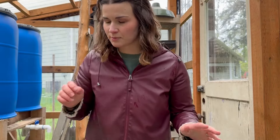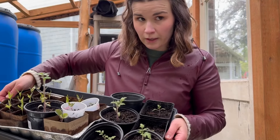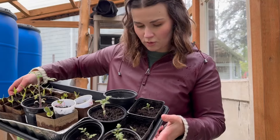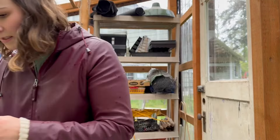I probably should be getting those some bigger pots. Over here we've got our tomatoes. The ones in the circle pots are a cherry tomato variety, and the two in the square pots are a pineapple tomato that I tried to grow last year and failed at. These babies are the pepper plants from a pepper I got from the grocery store, and they're getting their second set of leaves — I was kind of worried about them there for a second.